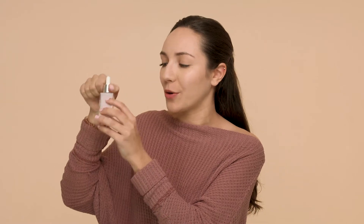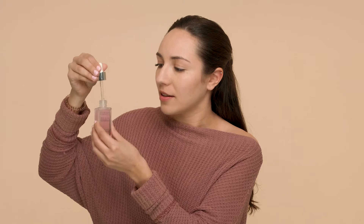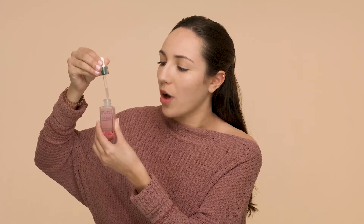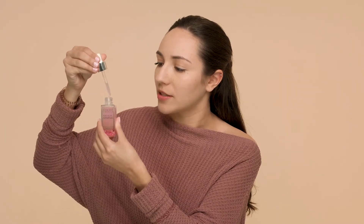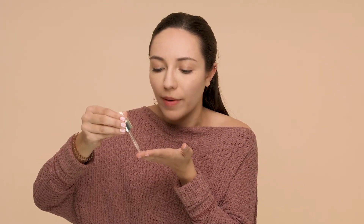In order to use this product, you wanna shake it up and blend the three layers together — that's what it should look like. Then you wanna open it right here, and use the dropper to take just a little bit. You can put it on your fingertips — just a small amount, you don't need a lot — and then mix it between your fingertips for just five to ten seconds.